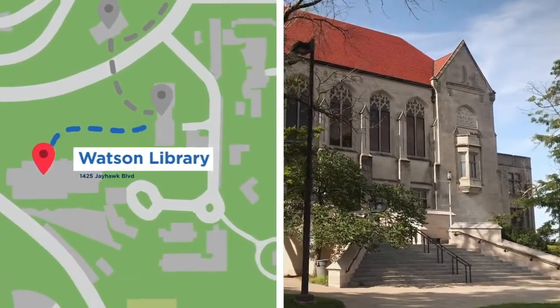This is Watson Library. This is one of our seven libraries on campus, and this is actually the biggest library in the state of Kansas and the oldest at KU. A lot of students come here and study for their finals. We have a coffee shop here, and you can just sit here, relax, and study with your groups.